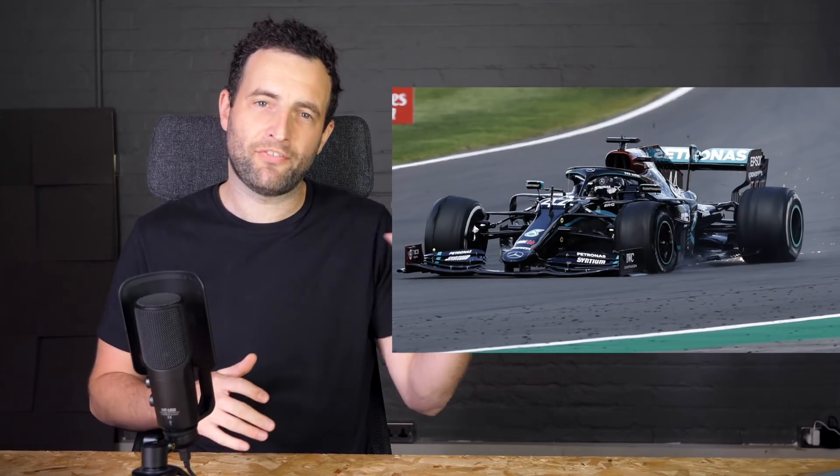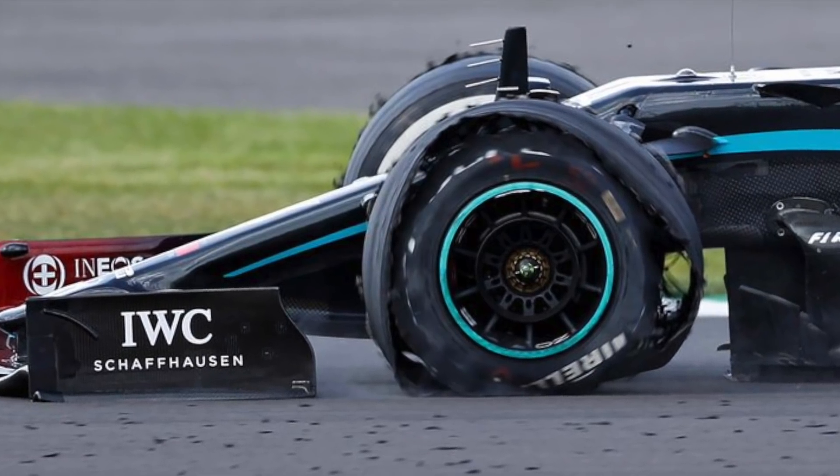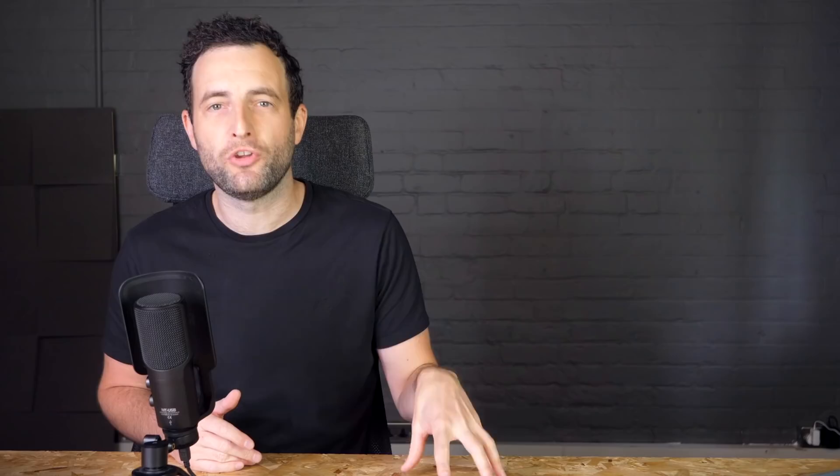The first thing to understand is that after the Silverstone Grand Prix last year, where we saw multiple tyre failures, Pirelli knew this was a problem and released a new tyre — a new construction for the 2021 season. This tyre was heavier and stronger to stop exactly this type of failure.